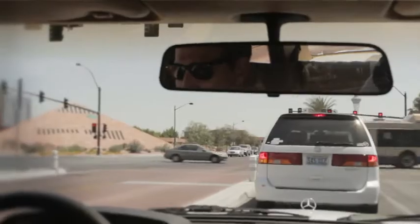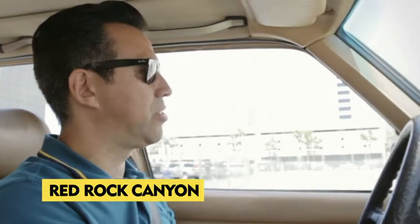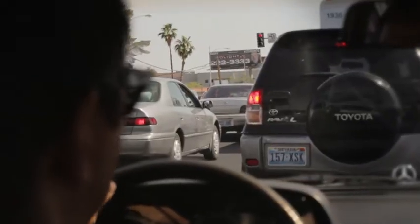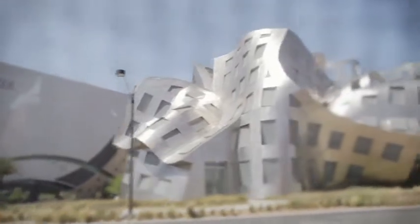I highly recommend driving 30 minutes west of town to get to Red Rock Canyon, which is a national conservation area. Beautiful striking red sandstone cliff formations — one of the top climbing destinations in the United States.